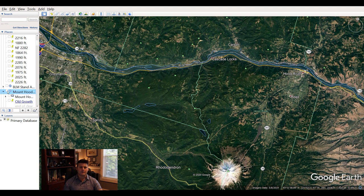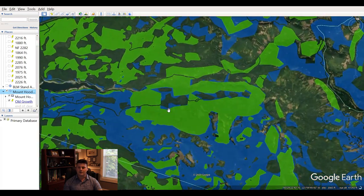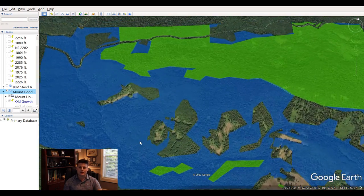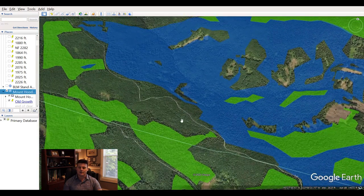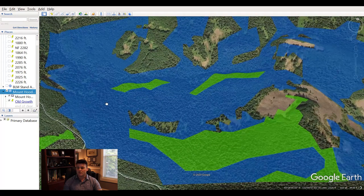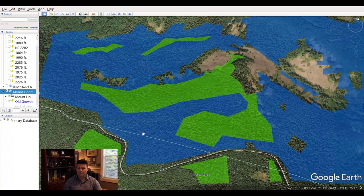Let me show you what the overlay looks like — this particular one is from the Mount Hood area. If I click on it, all the greens you see here are forests 100 years old or more, whereas the blues are 50 years old, and everything else is younger. Depending on the kind of mushroom you're looking for, this gives you an even better picture of where the likely areas are.